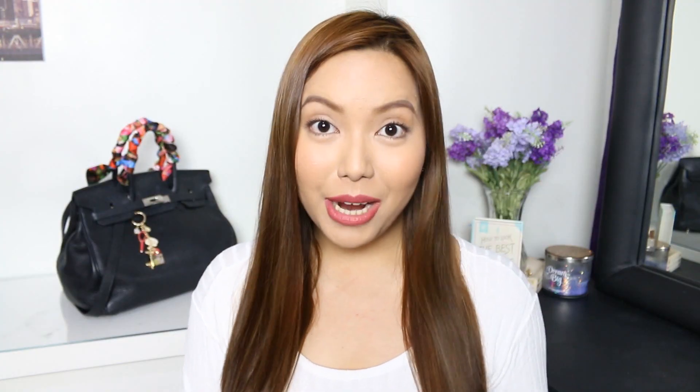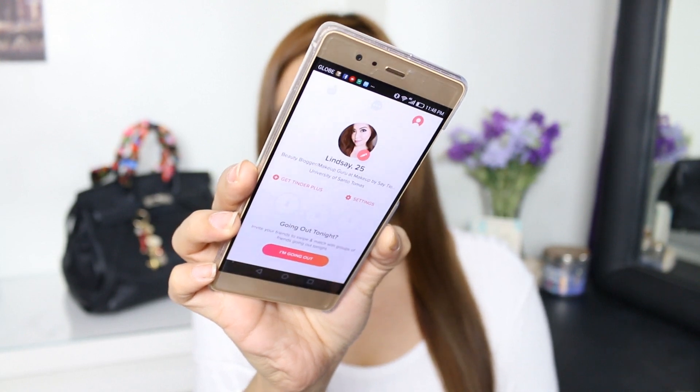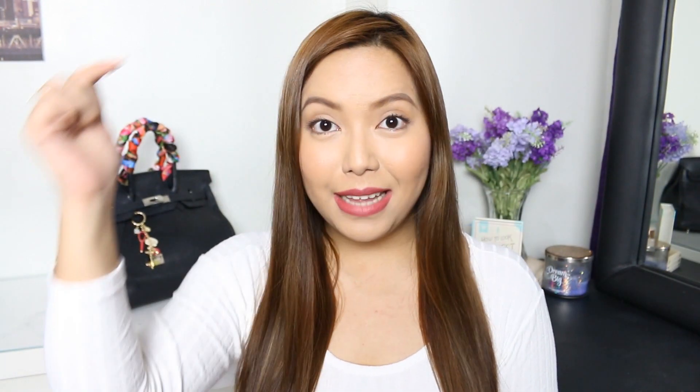Now let's move on to more interesting applications. I have here Tinder and I know a lot of you guys are on Tinder as well. Tinder is a really interesting application and it is downloadable for free. I'll have the link in the information box down below — all you need to do is click on that link and you'll be able to download Tinder for free.